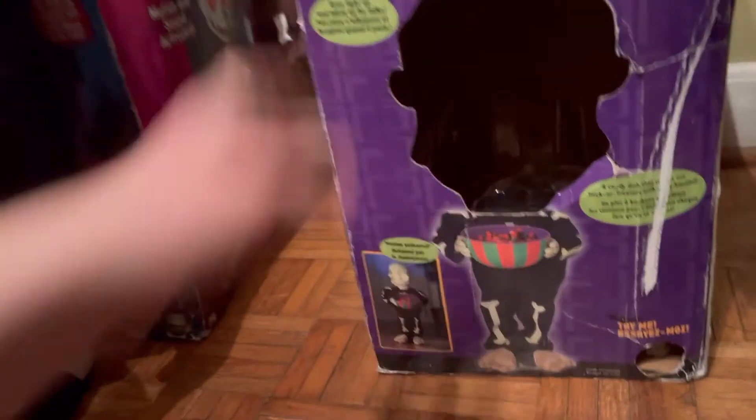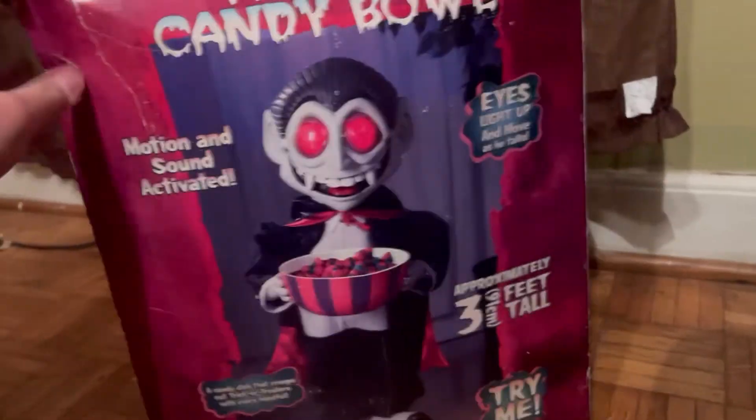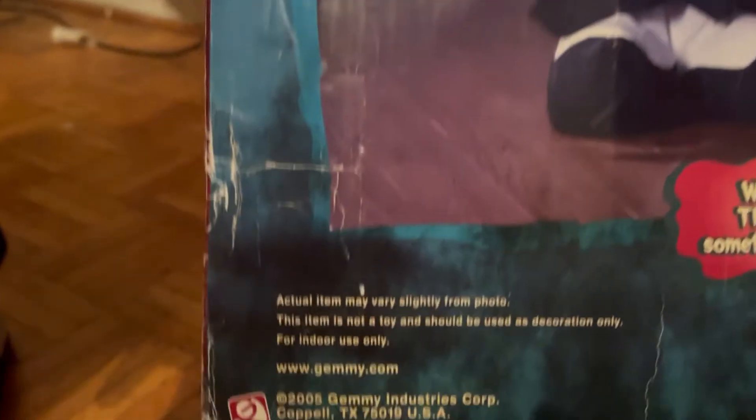The Skeleton's box says 2005. Next is the Vampire's box — not in the worst shape, but not in the best either. It also says 2005.